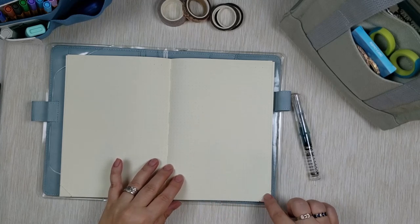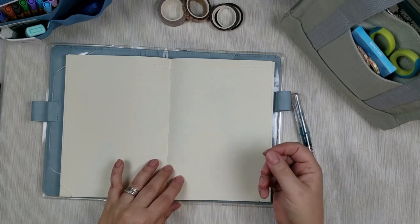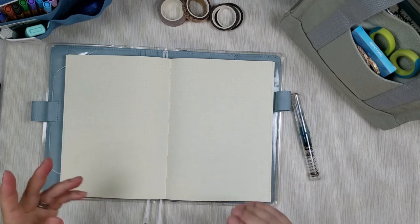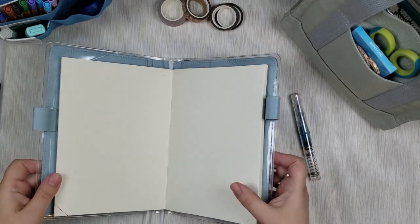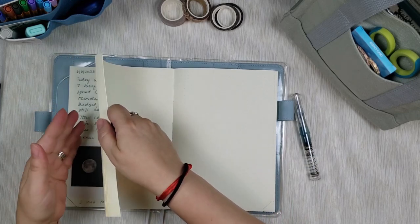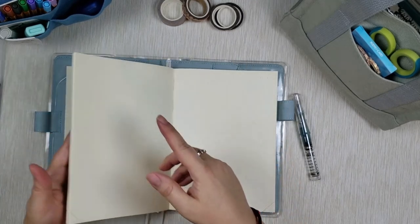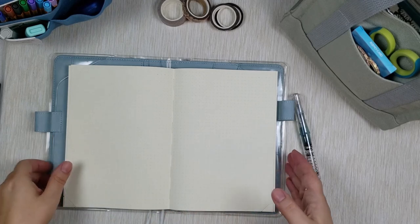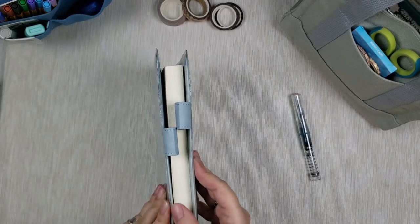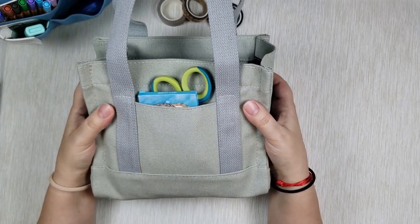One difference between this MD notebook and others I've seen online: because it has the perforated corner page-marker feature, it does not have the usual ribbon page markers that other MD notebooks have — something to keep in mind. But I think it's so beautiful. I love this paper; the quality is amazing. I write with my fountain pen every day and there's no ghosting or bleeding through. It's a nice chunky notebook and I cannot wait to use it all up this year.